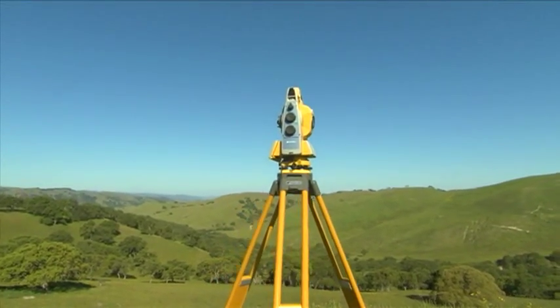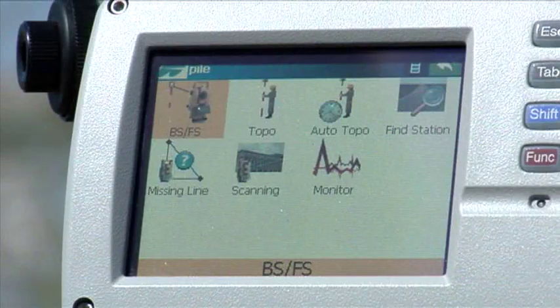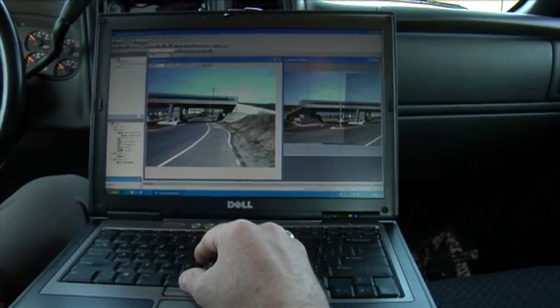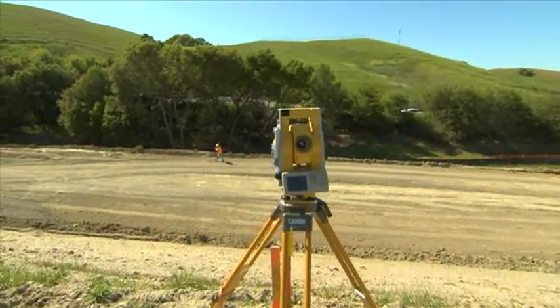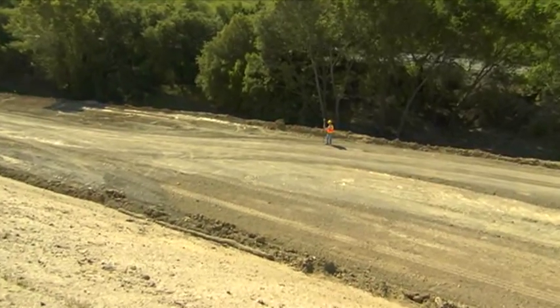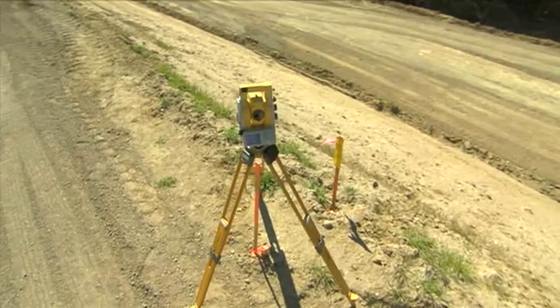TopCon's IS has all the industry-proven robotic technologies, such as onboard Windows CE, one-touch quick-lock feature, wireless connectivity via Bluetooth and Wi-Fi, and TopCon's famous X-Track technology. Its range is like no other — the reflector-less EDM is capable of 2,000-meter measurements.